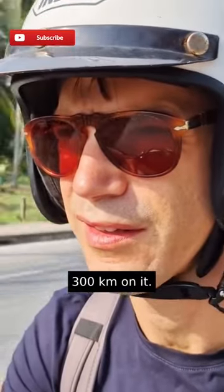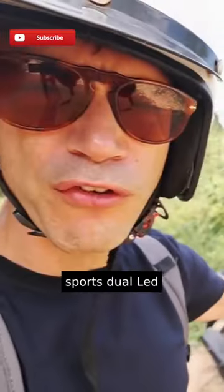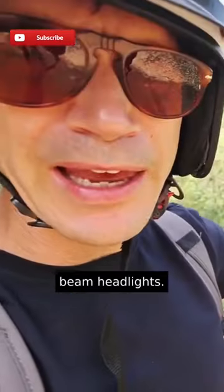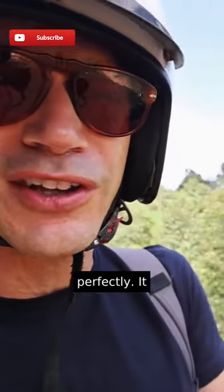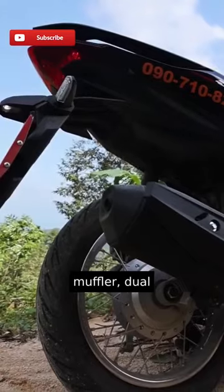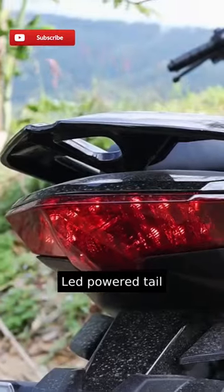I now have nearly 300 kilometers on it. This thing sports dual LED beam headlights. It has a digital cluster display so you can see your speed and mileage perfectly. It has a sporty muffler and dual LED powered taillight.